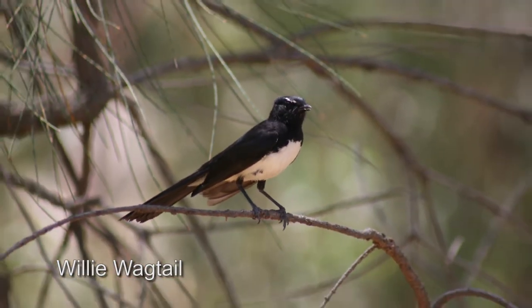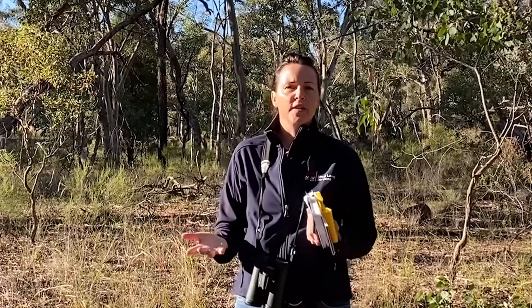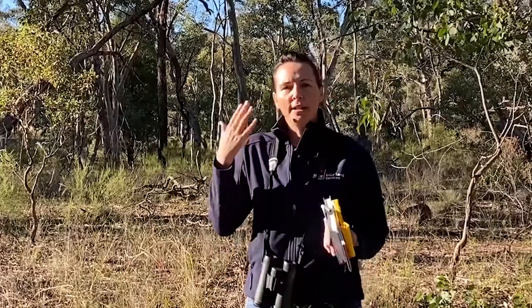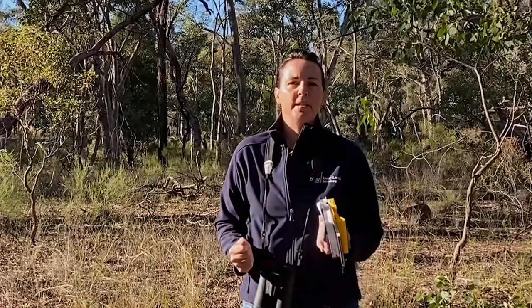But really, all you need to get yourself started on bird watching is enthusiasm, your eyes and your ears — and to get yourself into their habitat.